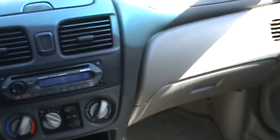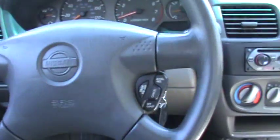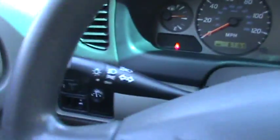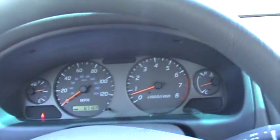Everything works: power windows, the air conditioning is nice and cold. It's not a very hot day, but you definitely need AC after this hot summer that we had. It has cruise control, power trunk, and 67,000 miles — just broke it.